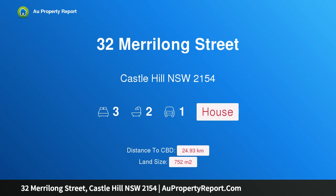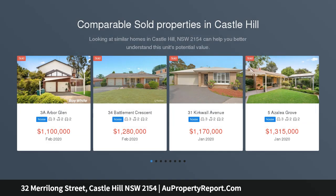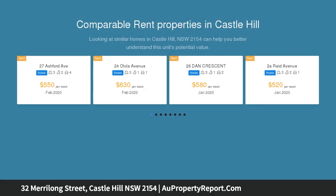Hi, I am glad to introduce property 32 Merrilong Street, Castle Hill NSW 2154 — a dual level home with rental potential. Commanding an elevated position at the end of a cul-de-sac, this dual accommodation residence is a smart buy for investors or multi-generation families.